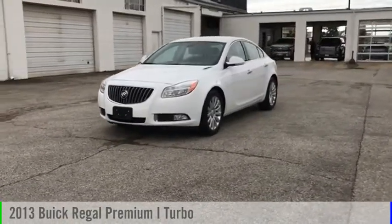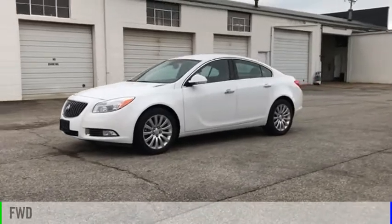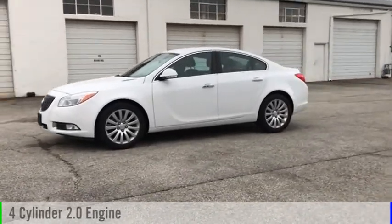You are going to love the 2013 Regal. This vehicle is powered by a front-wheel drive, four-cylinder, 2.0-liter engine.